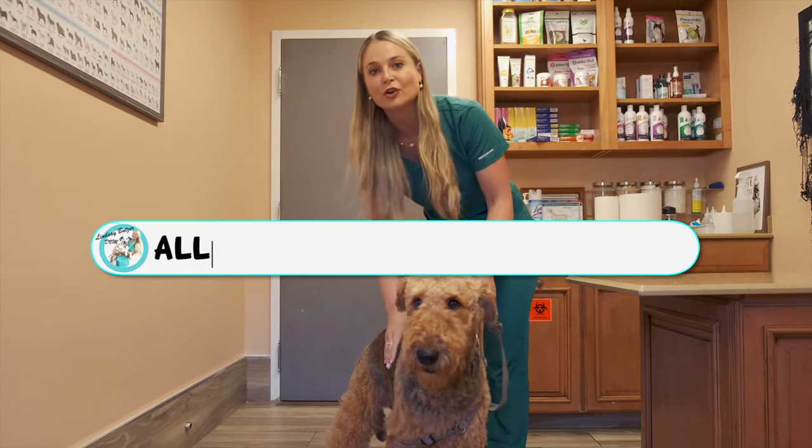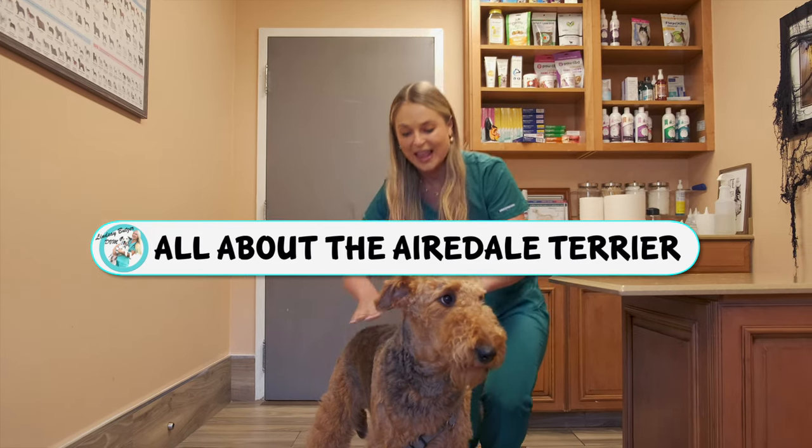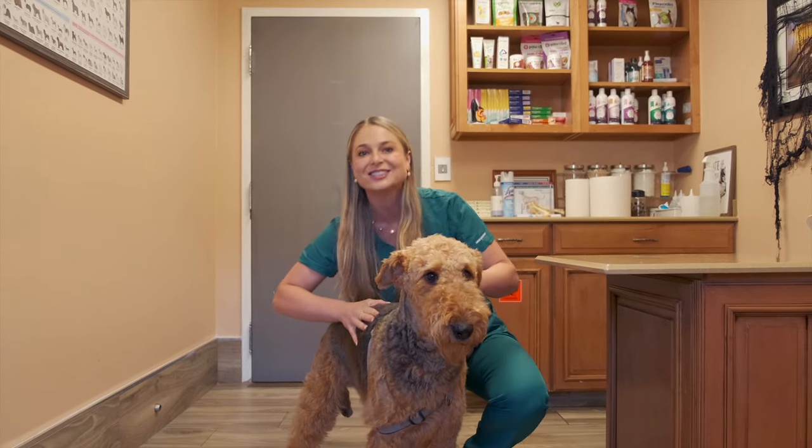So this is a large breed dog, weighing 50 to 70 pounds and standing about two feet tall.